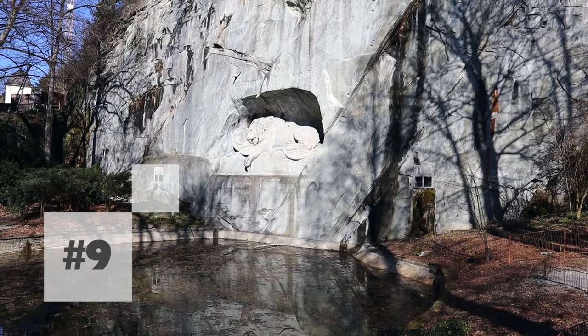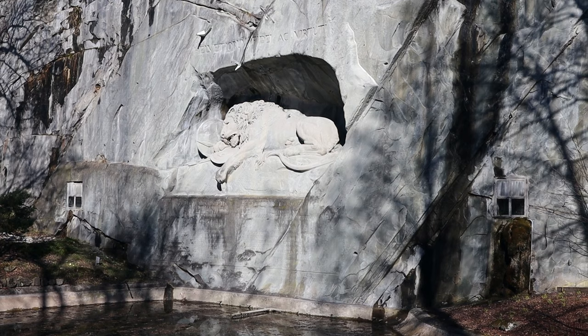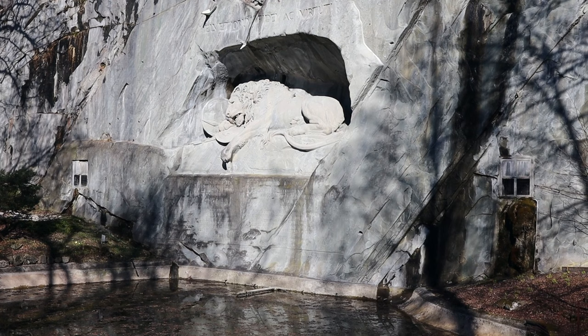Not far from the walls of Lucerne you have the famous Lion of Lucerne, where Nietzsche apparently proposed twice to his girlfriend Salome and got rejected. I don't know if he got rejected because he was already a bit crazy, or became crazy after being rejected twice — but this is the famous Lion of Lucerne!